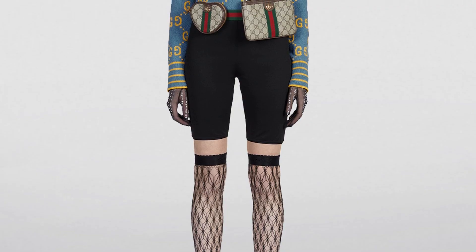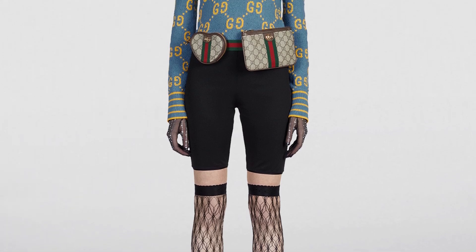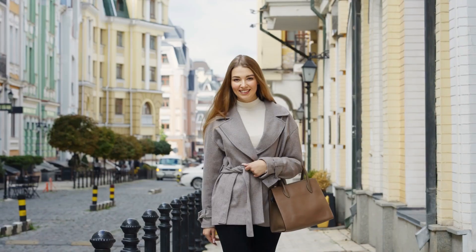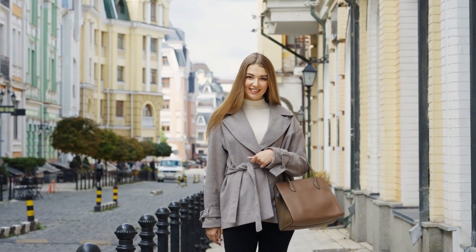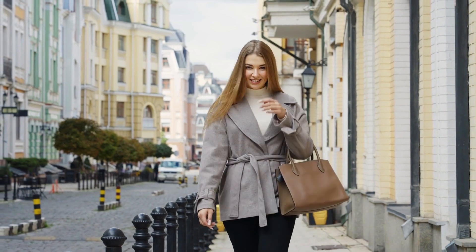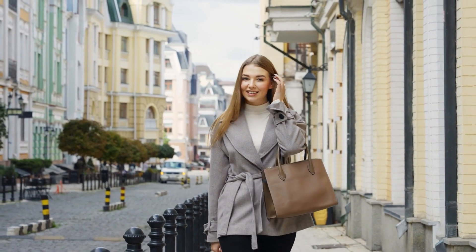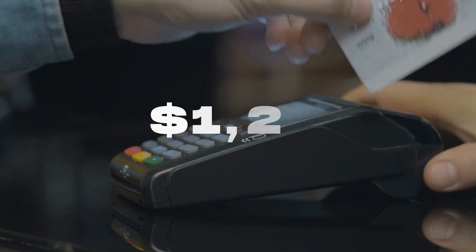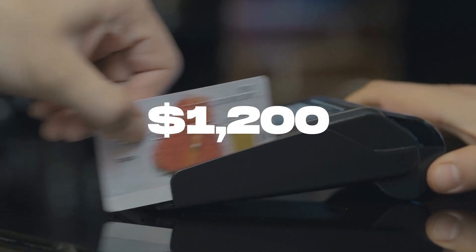Not only is the Ophidia Heart Utility Belt Bag functional, but it also adds a playful and whimsical element to any ensemble. The heart-shaped silhouette creates a visually striking appeal, capturing attention and showcasing the wearer's individuality and fashion-forward mindset. This lovable bag is priced at $1,200.